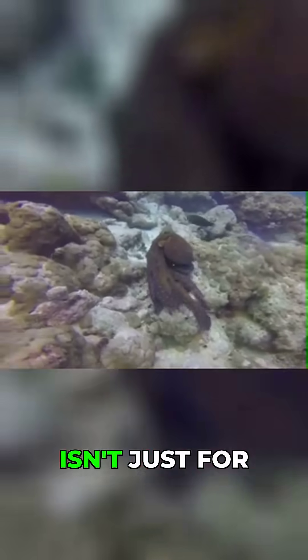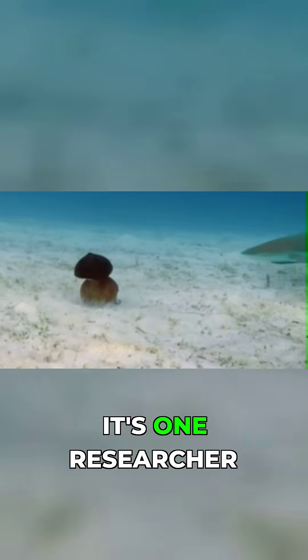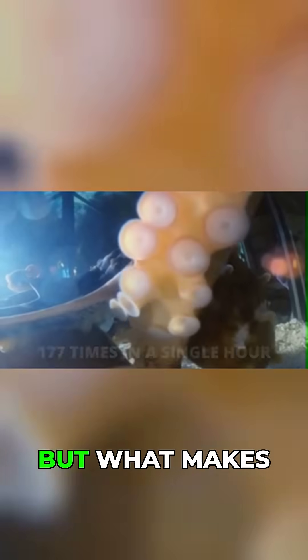Their split-second adaptability isn't just for hiding — it's communication, it's expression, it's survival. One researcher documented an octopus changing its appearance 177 times in a single hour.